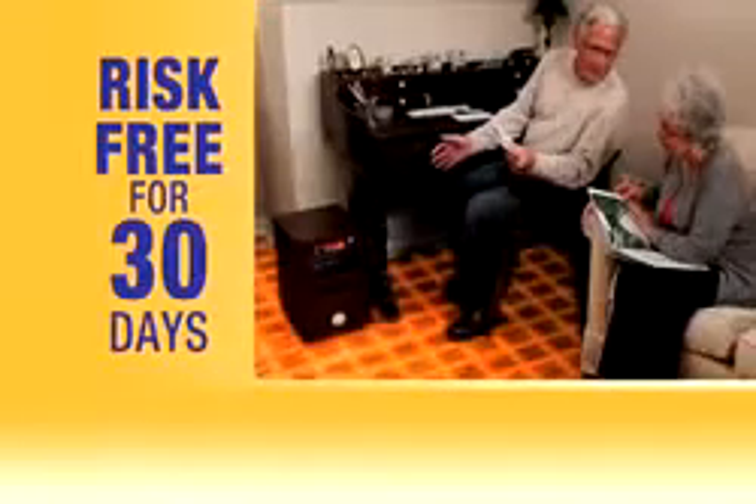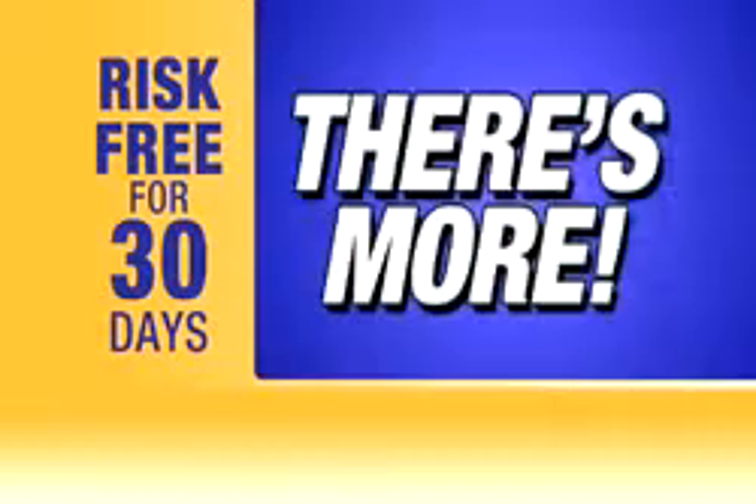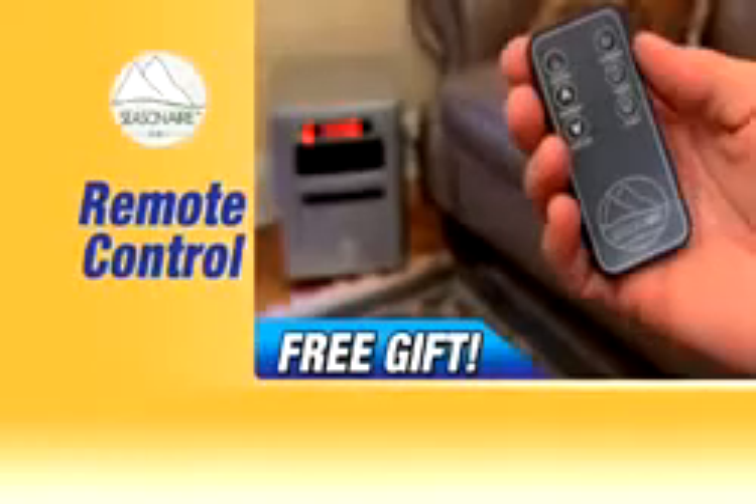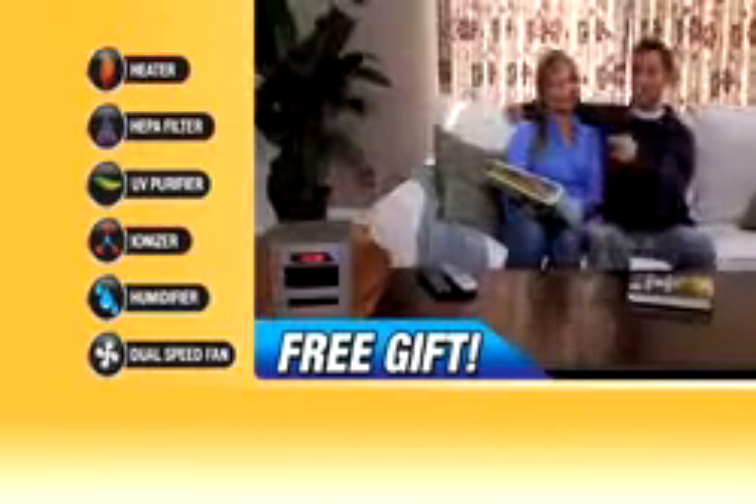No questions asked. Call now to get your 30-day risk-free trial. And when you order today, you'll receive free shipping and handling — that's right, free shipping with all orders placed today. Seasonair comes with this convenient remote control. Adjust the thermostat, the triple air purification system, or the fan speed, all from the comfort of your couch or bed.